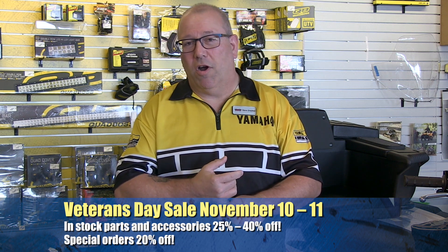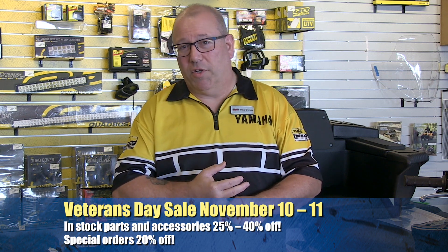First, on the 10th and 11th, we've got our Veterans Day sale where all in-stock parts and accessories are going to be 25% to 40% off, and special orders are going to be 20% off. Then on the 12th is our last street ride of the year — we're going to go to St. Michael's, have lunch over there, and catch the ferry on the way back. Should be a great ride; hopefully we'll have beautiful weather. Come on out and ride with us — it's the last one of the year.